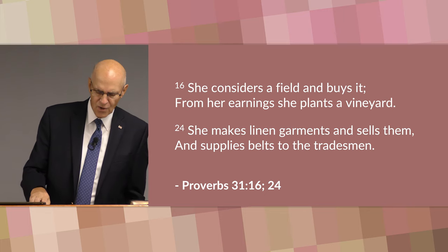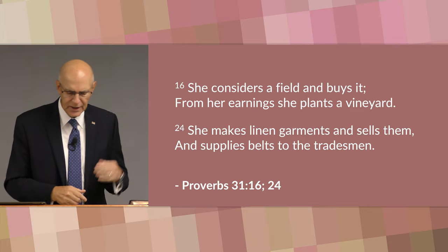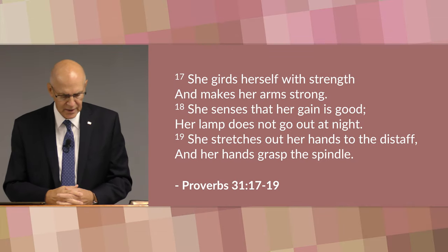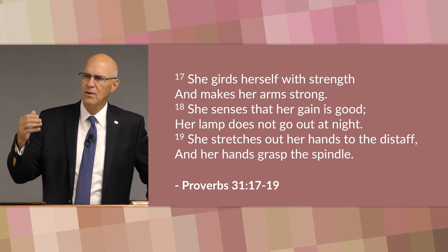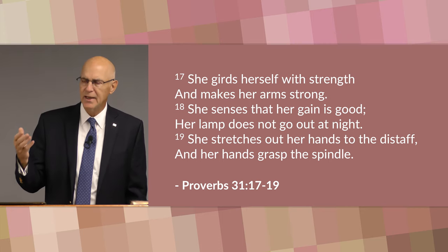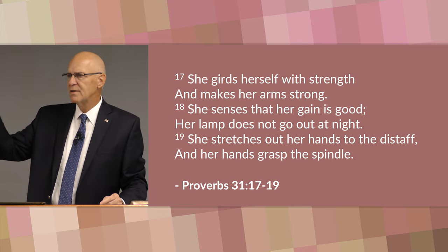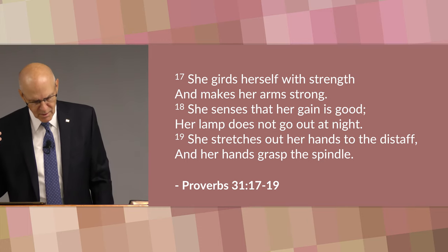She's not afraid of hard work and doesn't waste her time at home. This is a woman who knows the difference between leisure and laziness. Verse 17: she girds herself with strength and makes her arms strong. Her lamp does not go out at night. She stretches out her hands to the distaff and her hands grasp the spindle — working at home. She demonstrates that a well-managed home is a profitable enterprise. She understands that time is money — not just at work or at the factory, but time is money at home as well. She uses her time at home profitably.